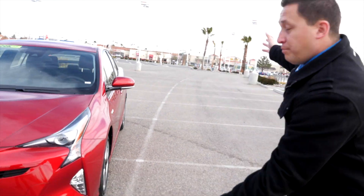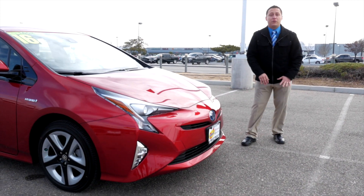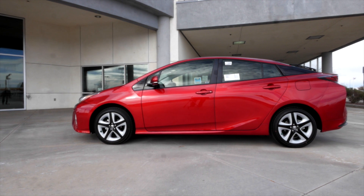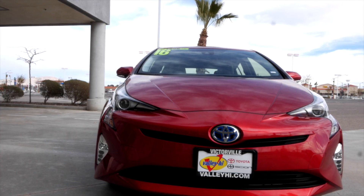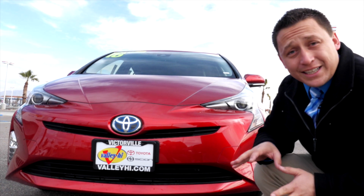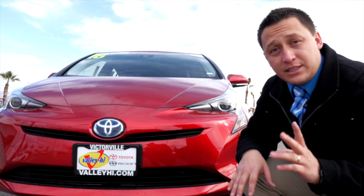Here's the brand new 2016 Prius. Beautiful, complete remodel, complete redesign. Let's start off here in the front. Now everything about this has to do with aerodynamics, down to the active shutters here. The reason they're doing all this is to improve the gas mileage even more. Right now the Prius is getting even better gas mileage and I'll go over that when we go on the other side.